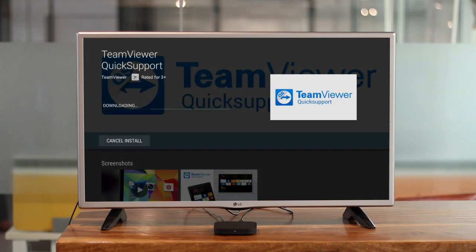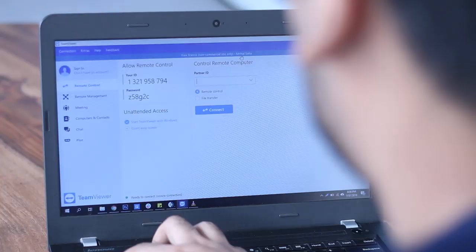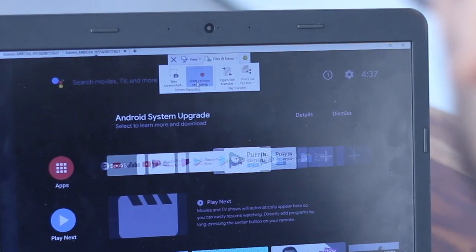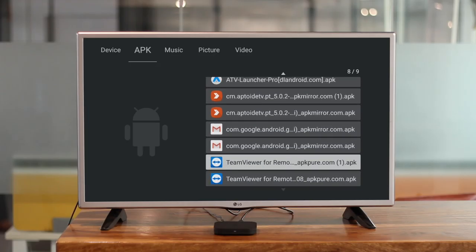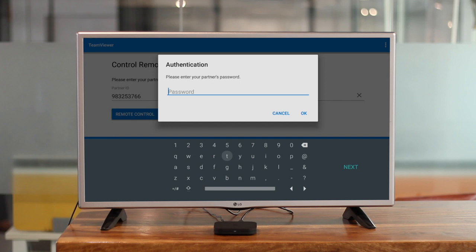TeamViewer recently launched its new app on Android TV, which lets you connect your Android TV to your computer — record screen, capture screenshots, and send files to your Android TV from your computer. But sadly there's no remote access feature at all. However, I tried installing the TeamViewer Android app on my Mi Box S and it did work — I was able to access my computer from my Android TV box with practically no lag.